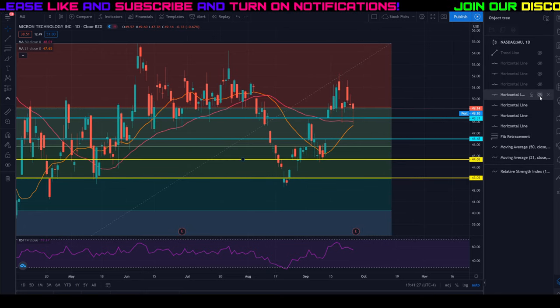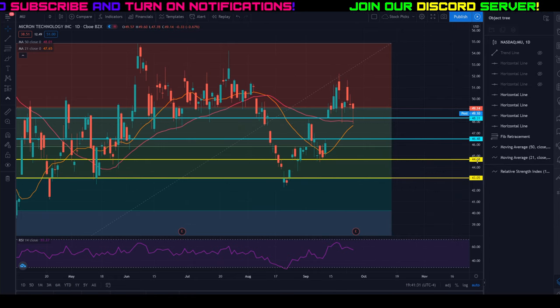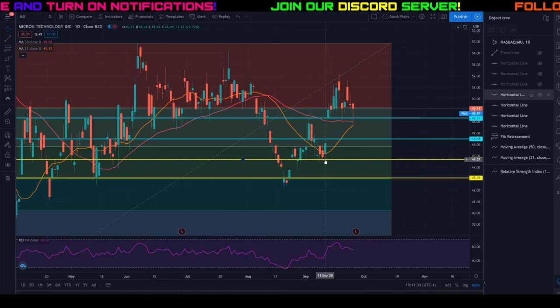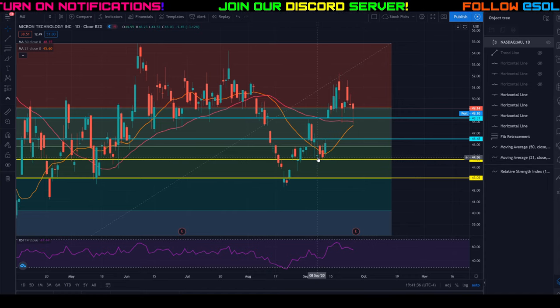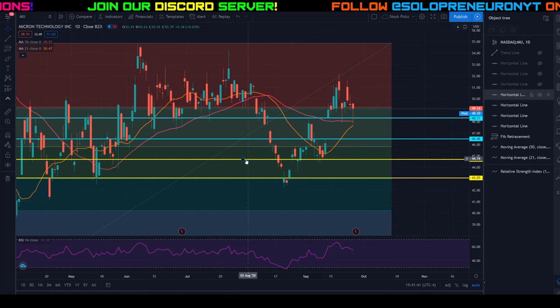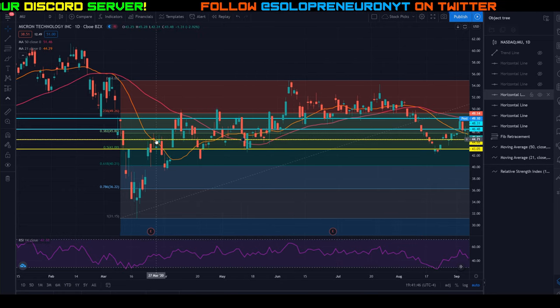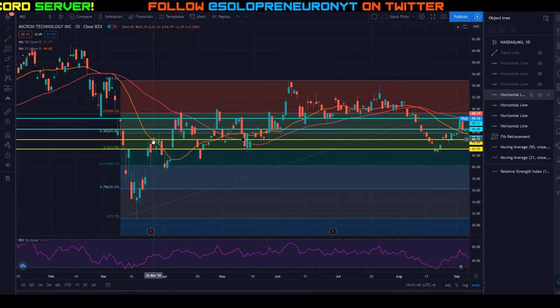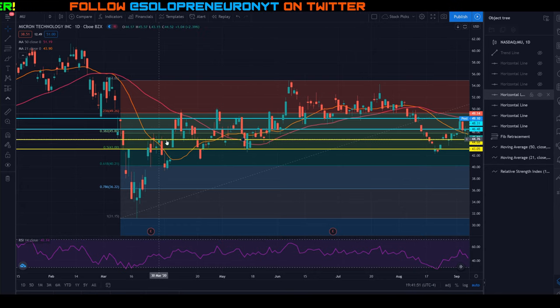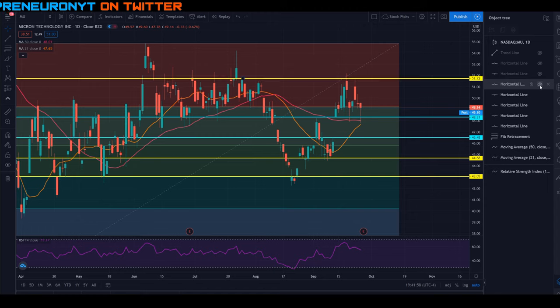There's another trend line at about mid-$44s. You can see a few wicks touching this trend line — the bottom of this candle, the top of this candle, two more wicks, and the top of this wick. Zooming back in time, there are a few more candles and wicks, especially around end of March, bouncing off this trend line. So I think mid-$44 is another area of support.